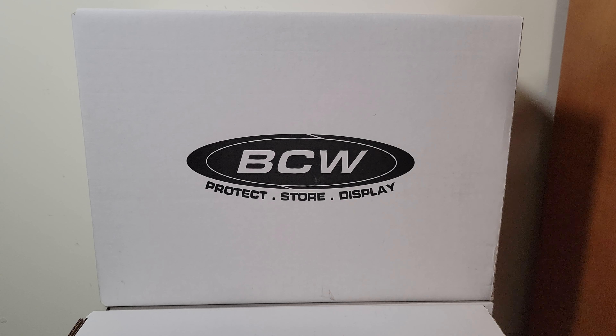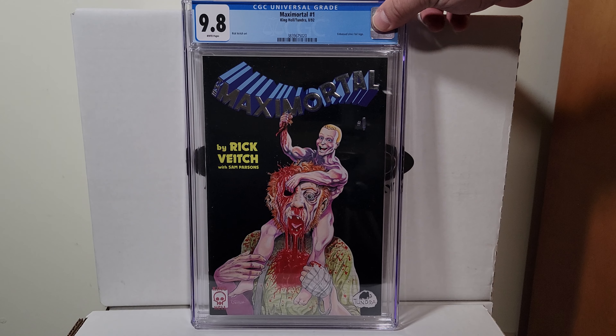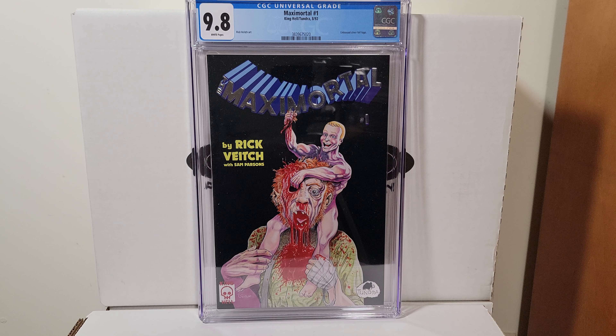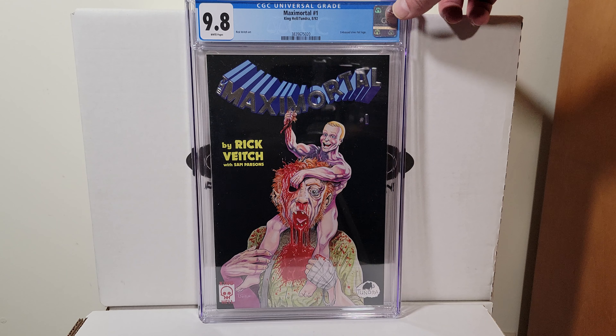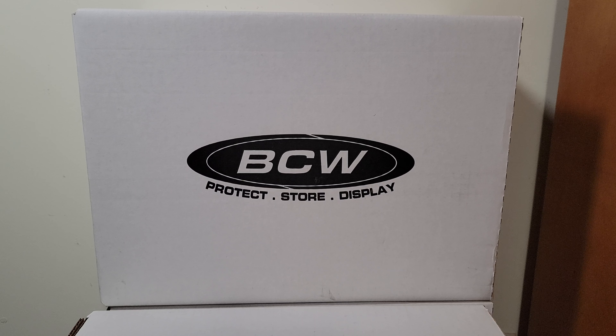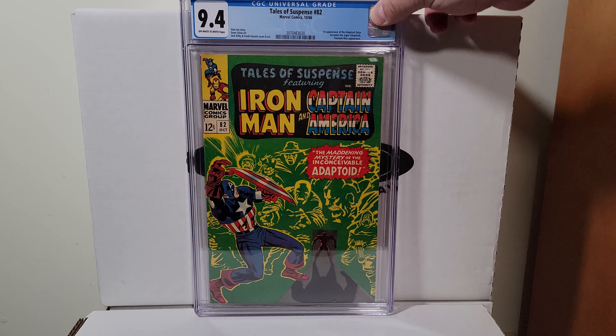Here's one from when I was like 20 or 21 — this is Maxim Immortal number one. I remember buying this off the stands and it blew me away because this is a crazy story. This is Rick Veitch, Maxim Immortal number one, it's a 9.8 with white pages. Only two 9.8s exist right now on the census — I got one of them. Very cool story, great art. Rick Veitch is a fantastic cartoonist.